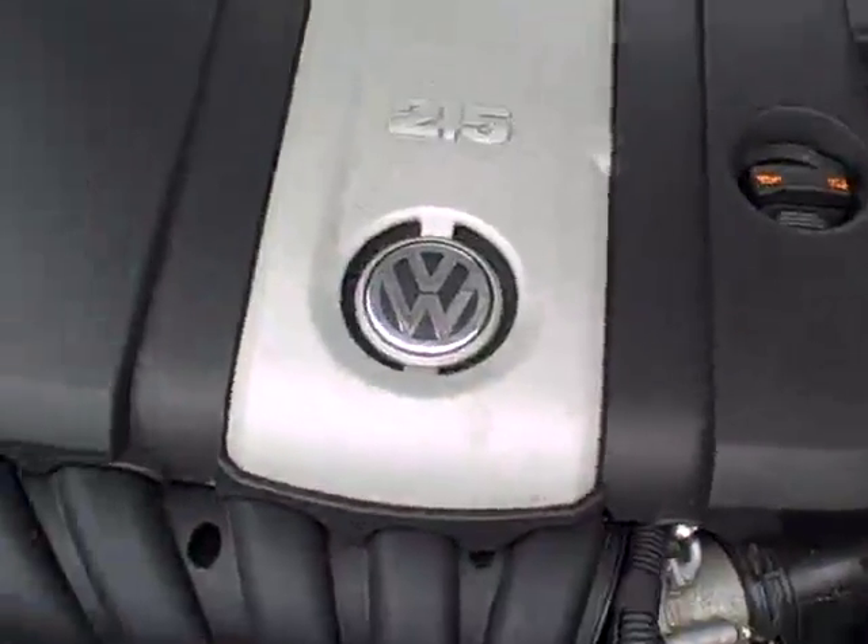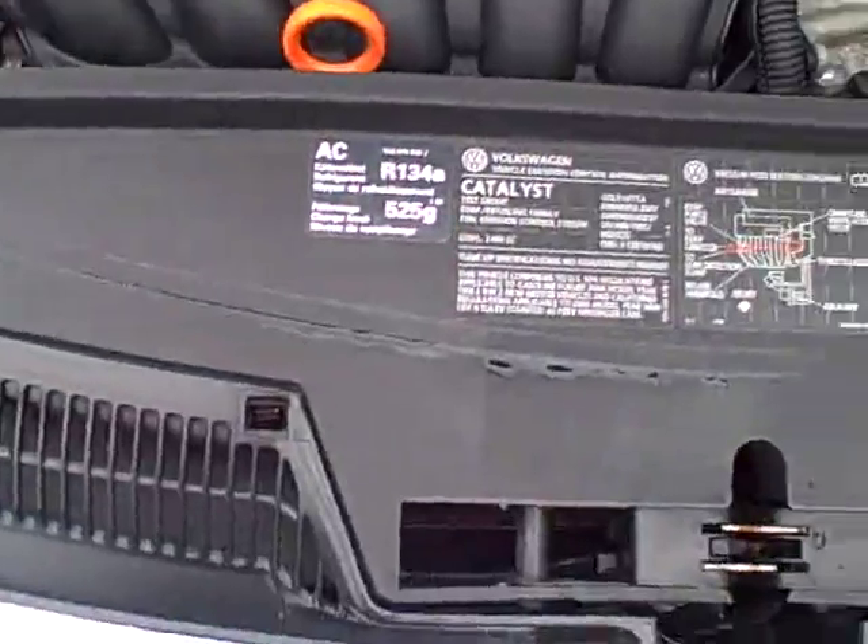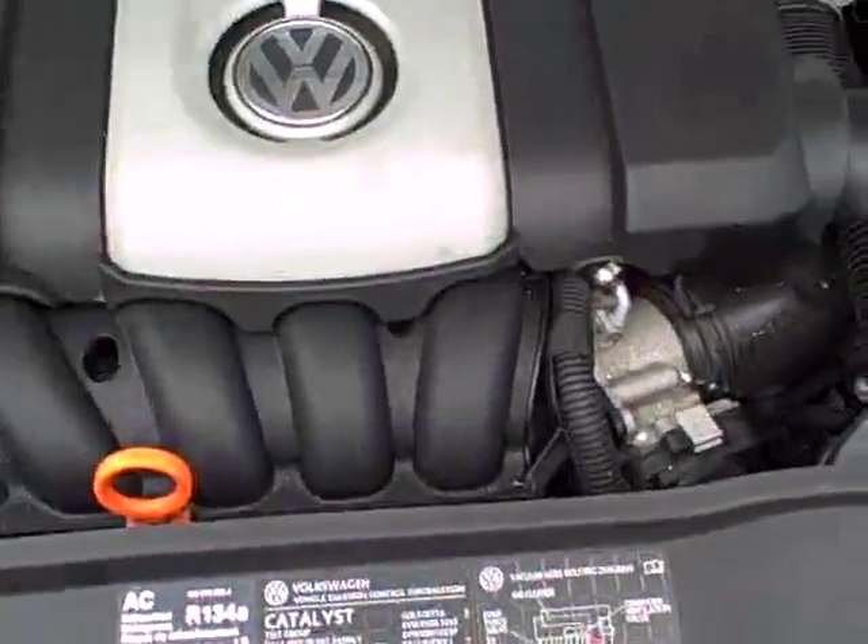Other than the hood, there's that 2.5-liter motor. All the EPA emission labels, so you can see no sign of any significant prior damage.